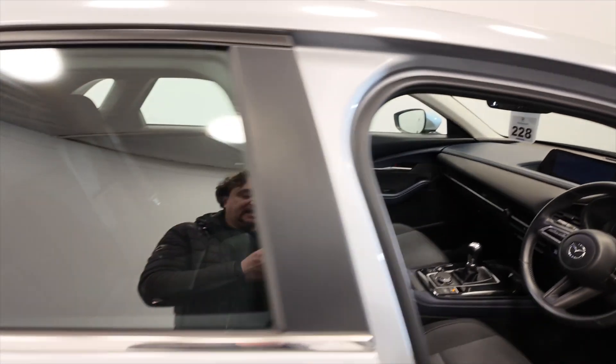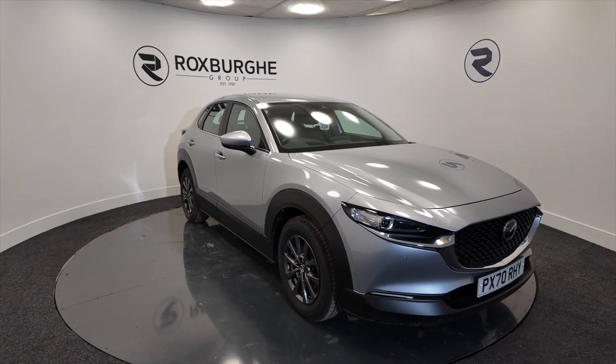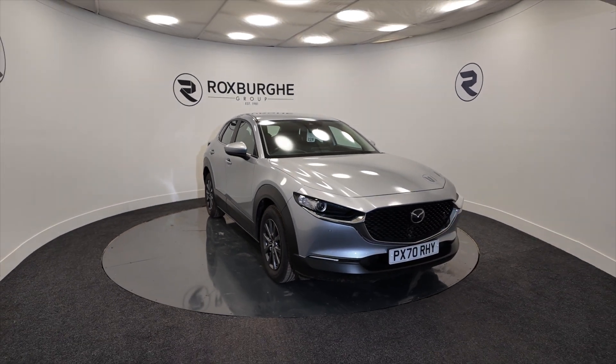So if you'd like any more information about this vehicle or any of our vehicles here at Roxburgh, you can always visit our website or just give us a call today. Thank you.